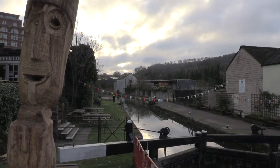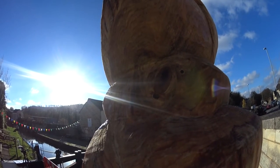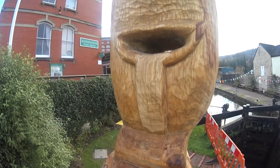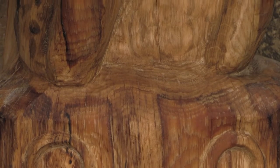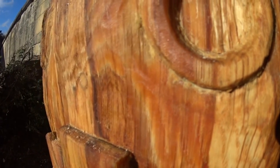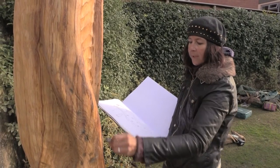I'm Natasha Housergo. I've been working on this fantastic residency down at Wallbridge Lock in Stroud, working in collaboration with Cotswold Canal Trust, who've sited this huge 13-foot piece of green oak which was donated by Mark Hannes in Cranham — a beautiful piece of oak which sadly had come down in a storm, and the piece has been inspired directly from working on site here.